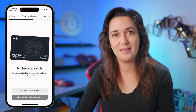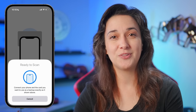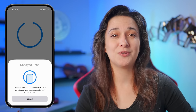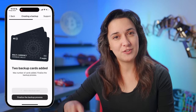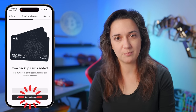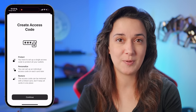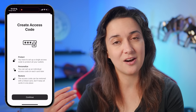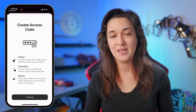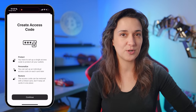Now let's create backups of our wallet with the remaining cards. Tap backup now and then add a backup card. Hold the card next to your phone, wait for the operation to complete, and one backup is done. Then tap add a backup card again, hold the last card to your phone, and a second backup of our wallet is created. Now with two backup cards added — the maximum number — tap the finalize backup process. Next, we are going to create an access code to protect all of our wallets in case a card is lost or stolen. Note we can set up individual access codes for each card later, and the access code can be restored with a linked card.